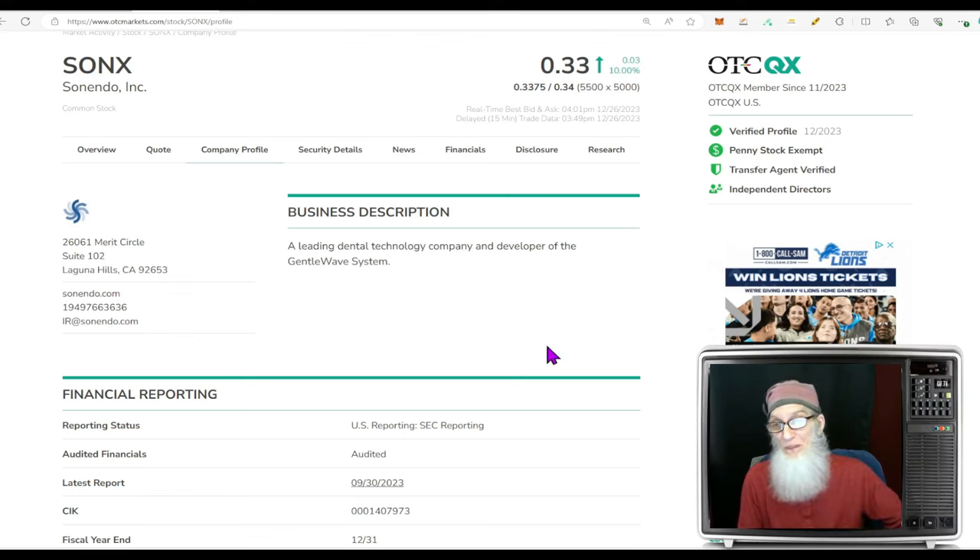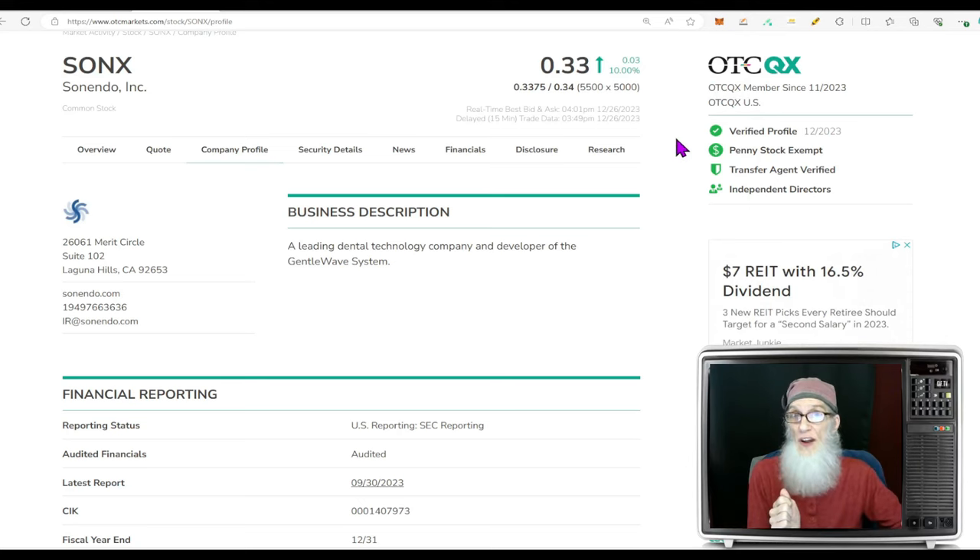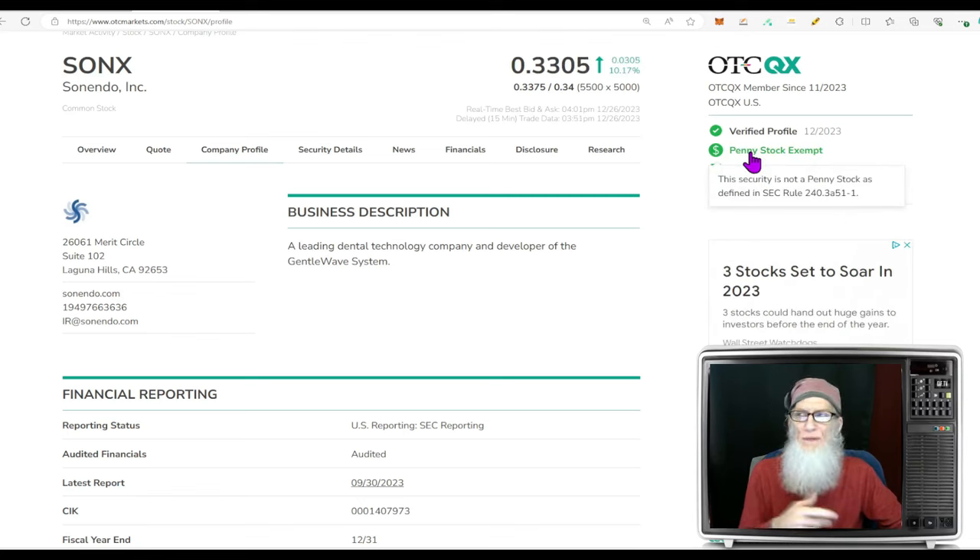Sonics finished the day at 33 cents, up a solid 10 percent. It's currently on the OTC QX — the best tier of the OTC, as close as you get to a major exchange in transparency and trustworthiness. Their financials are audited. They've got every green tick: verified profile, validated transfer agent, independent directors. They want to uplist, and they're penny-stock exempt — meaning they've been in business three to five years with millions in revenues or assets and kept up with filings.